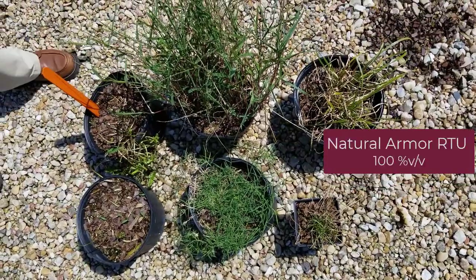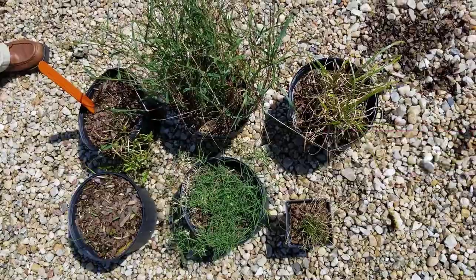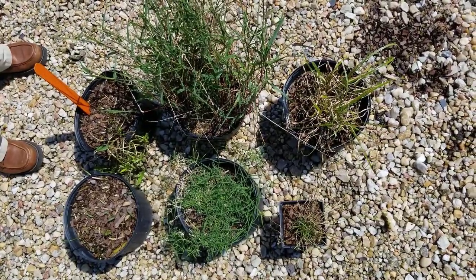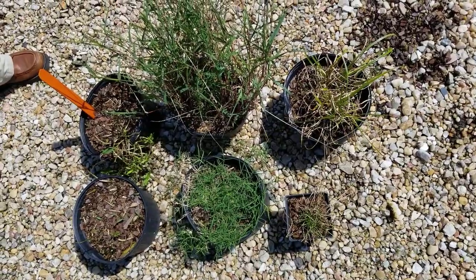Natural Armor is another one of our organic treatments. Again, good control of Phyllanthus; we knock back buttonweed but with quite a bit of regrowth; and crabgrass, bermudagrass, and nutsedge are also showing regrowth coming back.